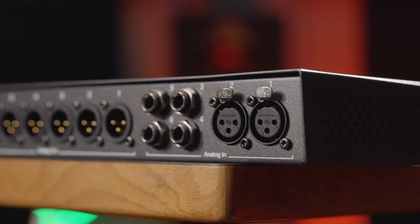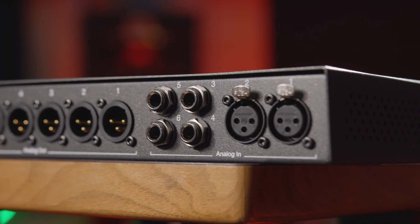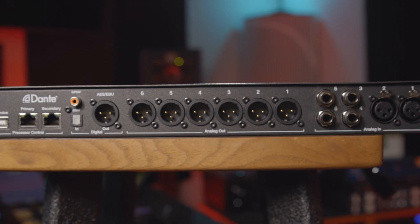In terms of analog I/O on the unit, the Nova features two XLR balanced inputs, four quarter-inch balanced inputs, and six XLR balanced outputs.